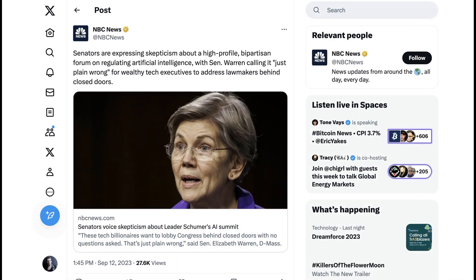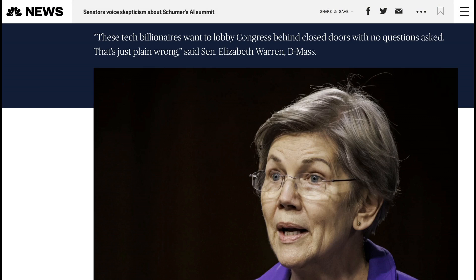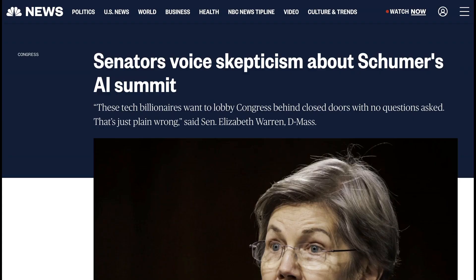Lastly today, the biggest thing happening in AI is Senator Chuck Schumer's Behind Closed Doors Summit, which has secured the participation of some of the biggest names in AI and the most important big tech leaders to discuss alongside labor leaders and civil rights leaders the challenges and opportunities of the technology, and what a good path forward might be for U.S. policy. That hasn't stopped some folks from saying the whole thing is a bit of a sham. Elizabeth Warren said: "These tech billionaires want to lobby Congress behind closed doors with no questions asked. That's just plain wrong." This gave mainstream media a new angle to run with.